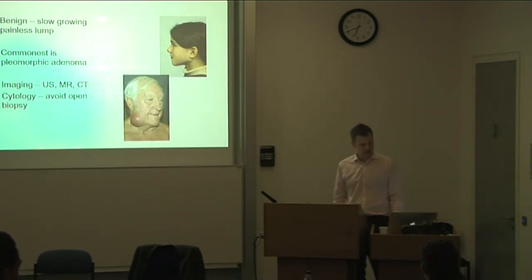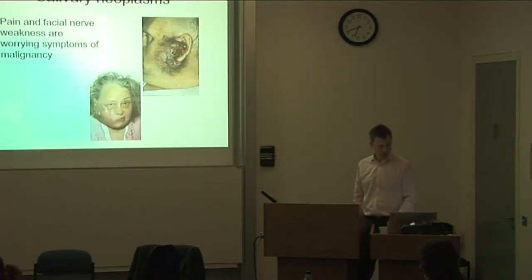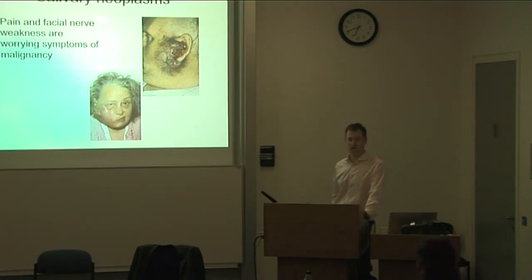In terms of imaging, we usually use a multimodality approach — ultrasound with cytology, and MRI and CT scans sometimes. The key difference with malignant lesions is that benign ones usually have no associated pain and normal facial nerve function. We become very worried when patients present with pain and particularly with facial nerve weakness, which is a late sign that something is wrong.